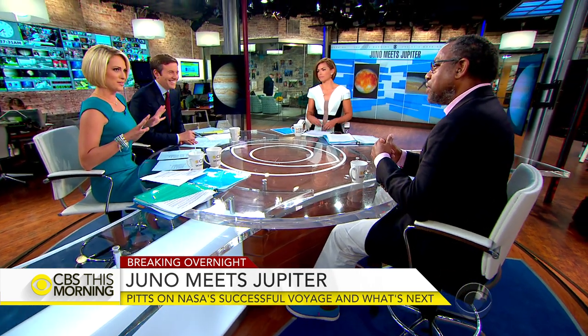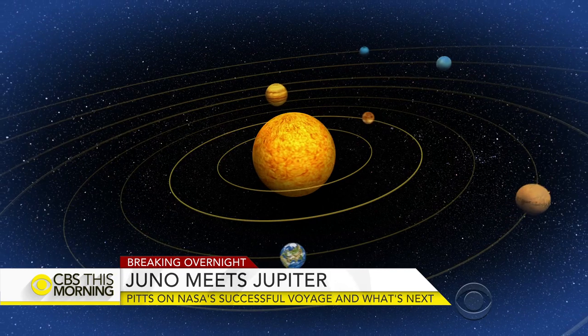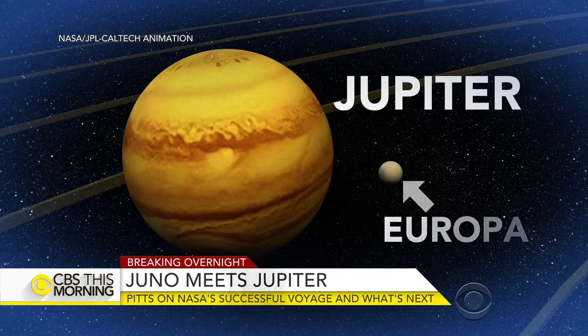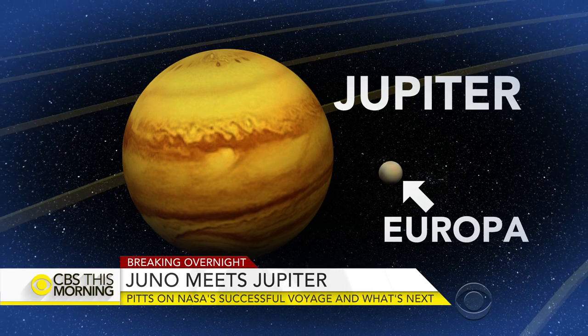One of Jupiter's moons could support life, right? Yes. Will Juno look at this? Europa is one of the moons that could possibly support life. There's an icy crust underneath which scientists believe is a liquid water ocean. Juno's not going to look at that, but at the end of the mission they're going to crash the spacecraft into Jupiter to protect Europa from any possible microbiological hitchhikers that may have come along on the craft.